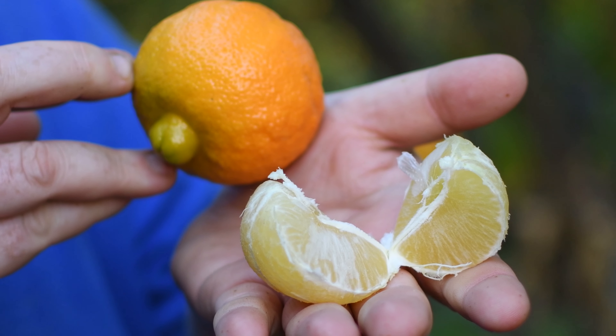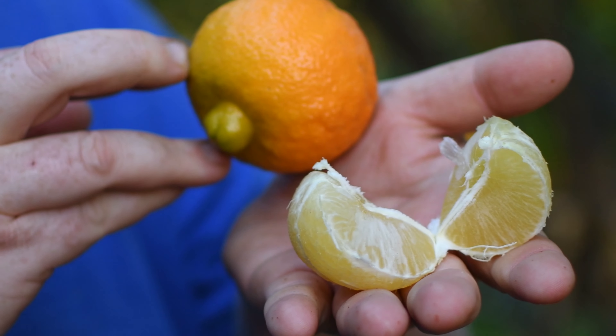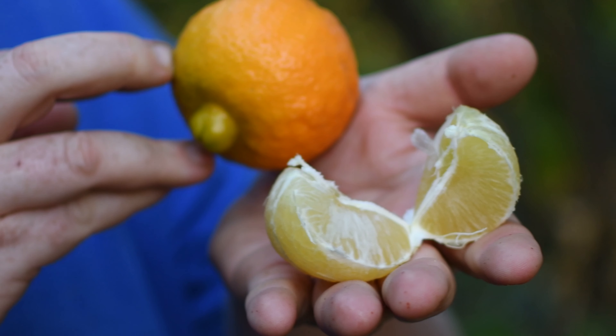Another minor citrus species, or variety, depending on who you ask. They do have some seeds.